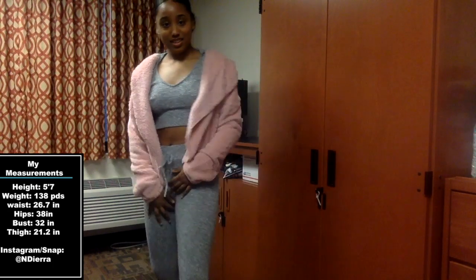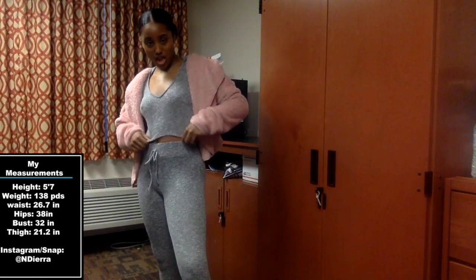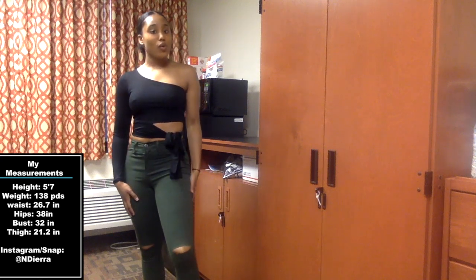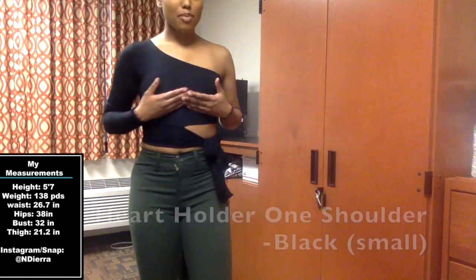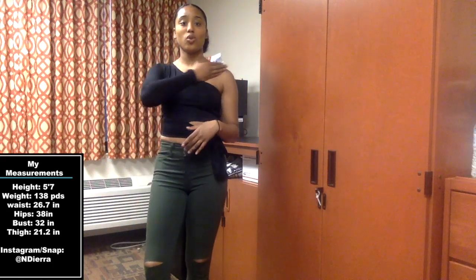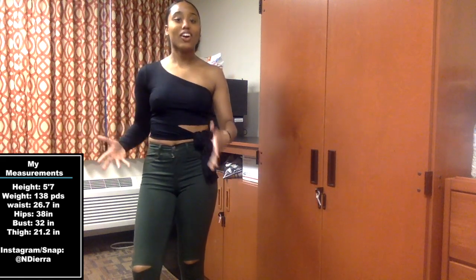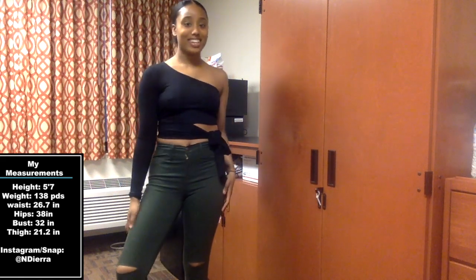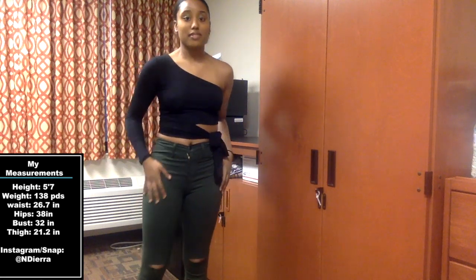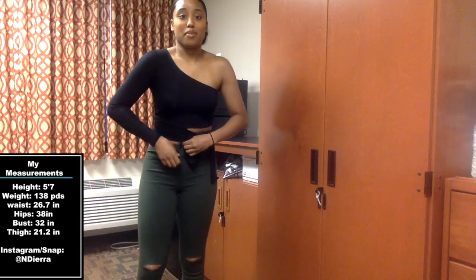This top is called the Heart Holder one-shoulder top and I got it in a small. I think it's so cute — I love the half-naked, half-not look. I paired it with the canopy jeans in olive color, size five. It's really dripped up and cute.